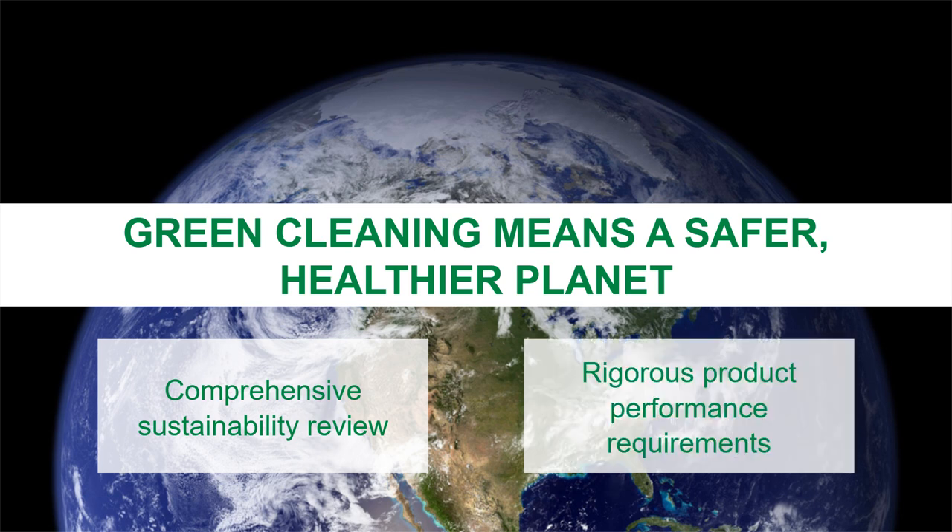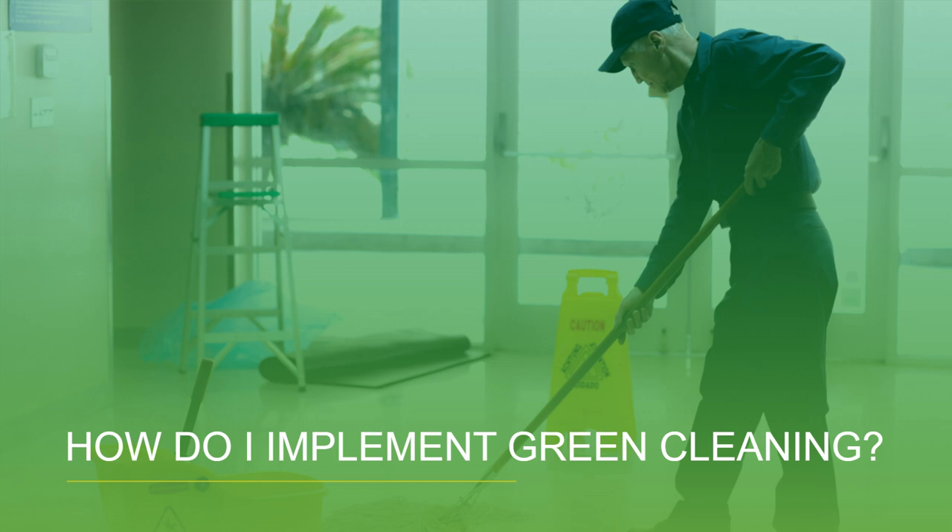Green Seal's rigorous product performance requirements avoid the waste of resources that occurs when a consumer throws a product away because it doesn't work properly. Ready to get started with green cleaning?